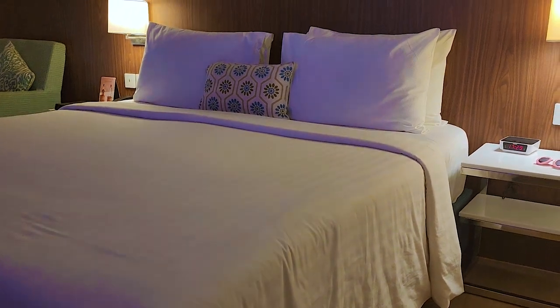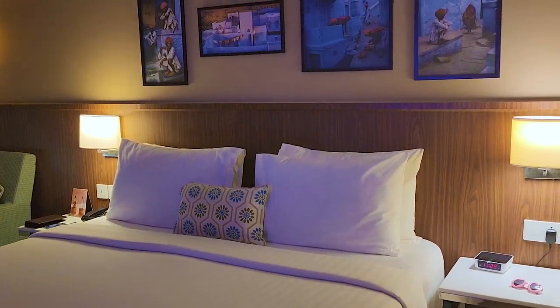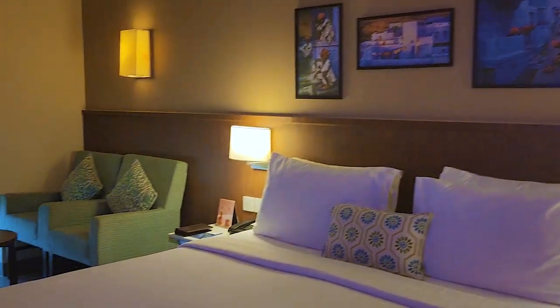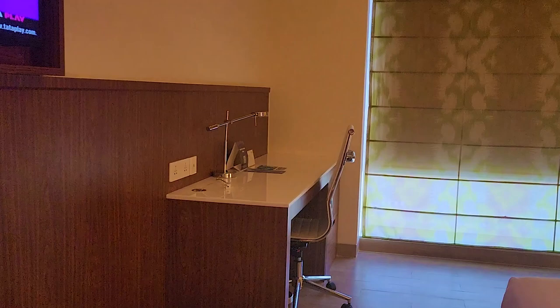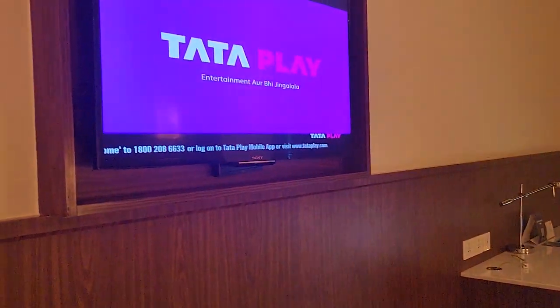The best thing about Fairfield Jodhpur is that this one has real king-sized beds. Across all of the other Fairfields, we have only come across queen-sized beds, which are a pain when travelling with children.